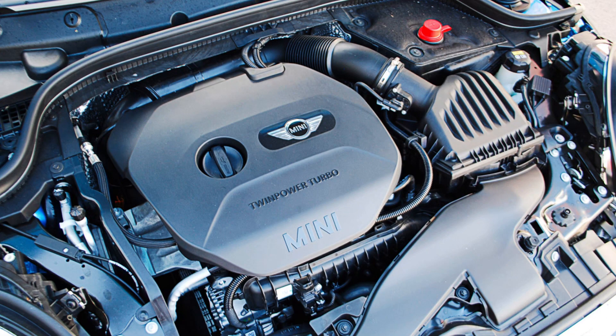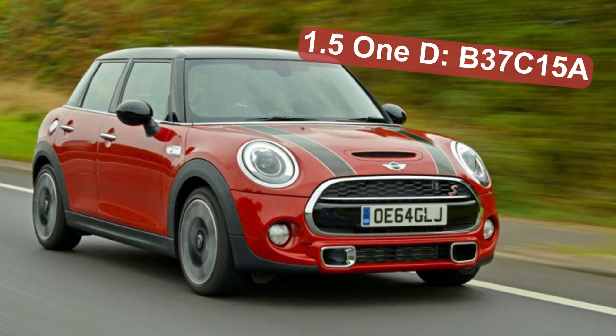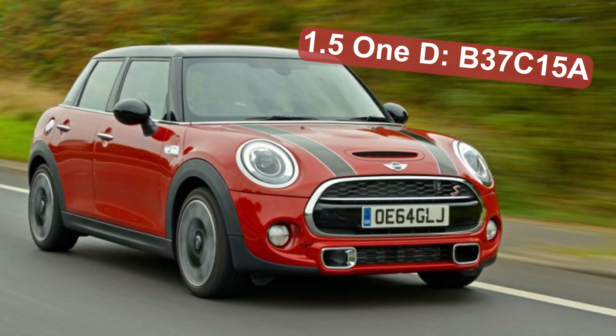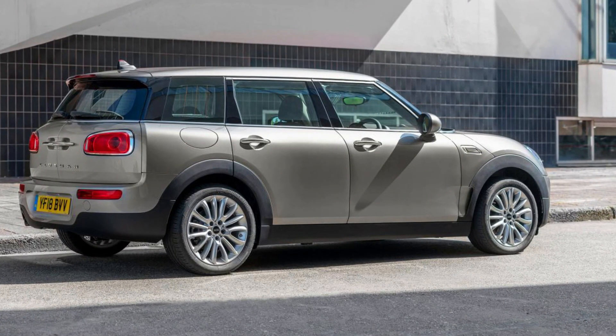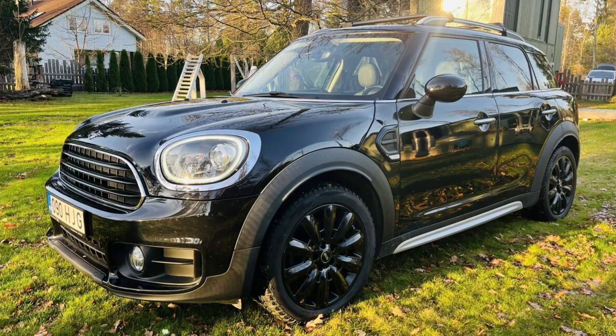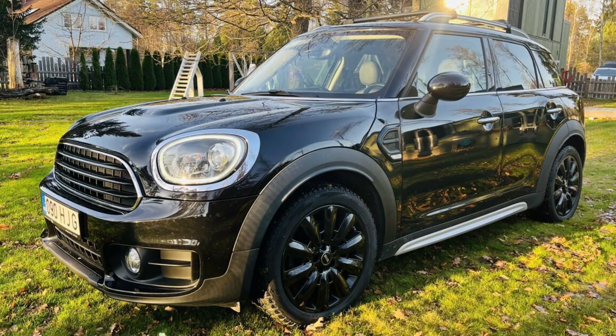Starting from 2014, the 1.5 diesel engine under the hood of MINI cars is the B37 BMW engine. The actual code of the MINI engine is B37 C15A. It has been installed in the MINI Cooper Hatch, Cabrio, Clubman, and Countryman from 2014 to 2019, and later only in the Countryman and Clubman. The engine is often referred to as the 1D engine, since this is the name of the trims that were using it. The last model year for this engine is 2024.